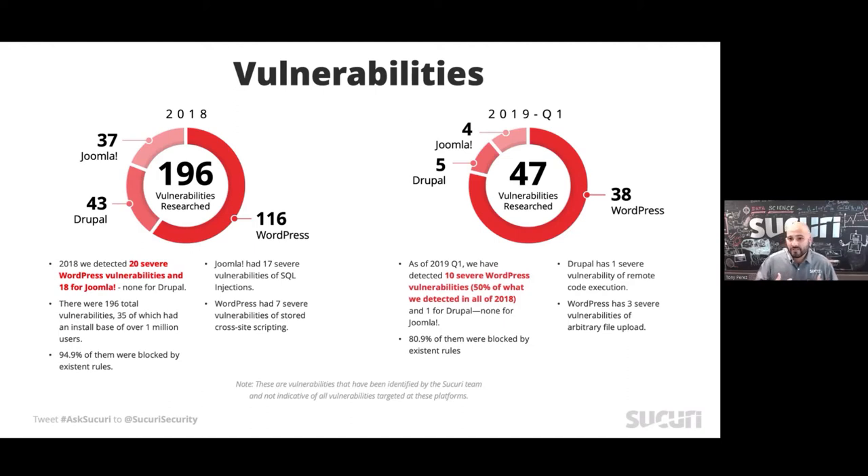We went back and analyzed what we identified as an organization in 2018: about 196 different vulnerabilities, doing a lot of engagements directly with WordPress.org and some developers. What's interesting is that in all of 2018 we saw about 20 severe vulnerabilities in WordPress plugins. In Q1 of 2019 alone, we're already at 50% of what we saw in all of 2018. We don't have a clear pulse on why, but this reminds me of 2013-2014 when we were starting to really disclose severe vulnerabilities.